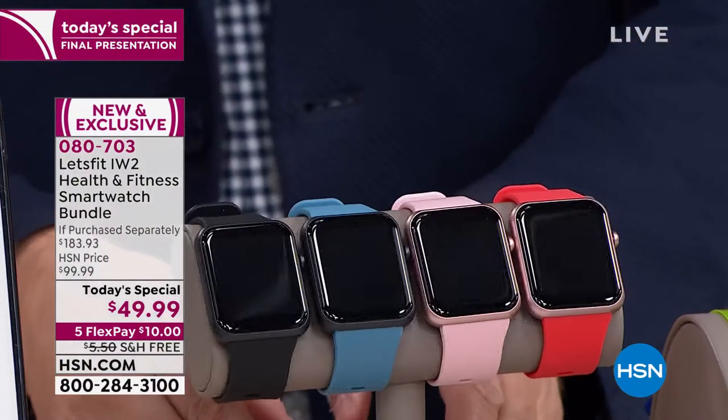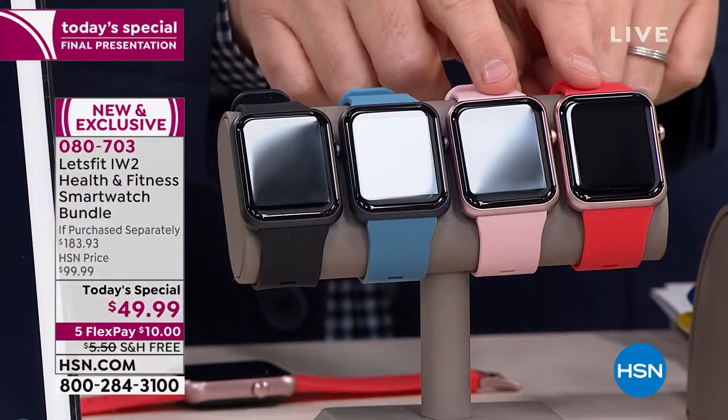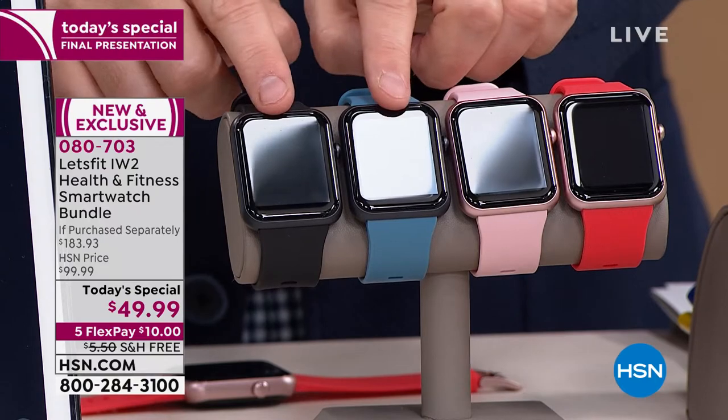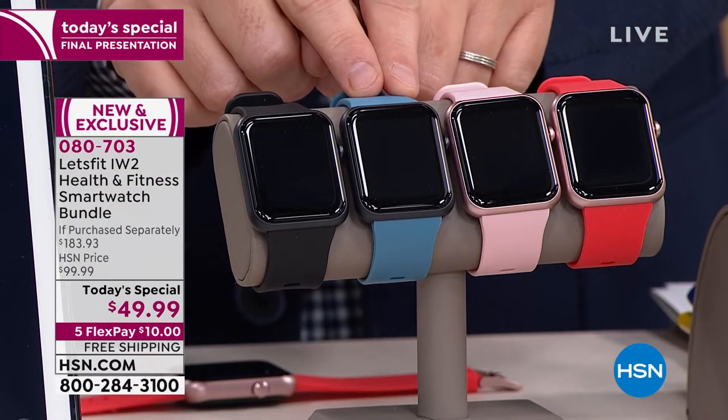Here are the colors. I can do a rose gold bezel — that comes in coral or a fabulous pink. This is the gray or black bezel, and you could choose black or chambray, which is that blue.